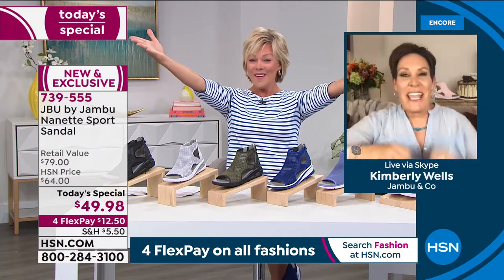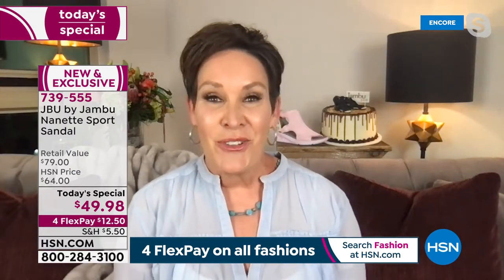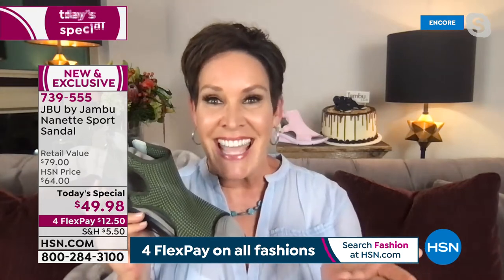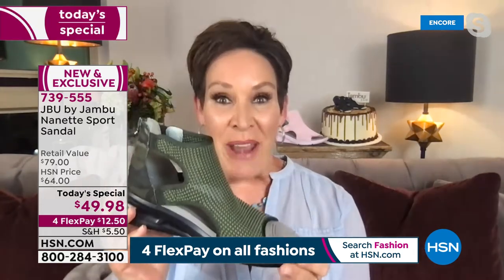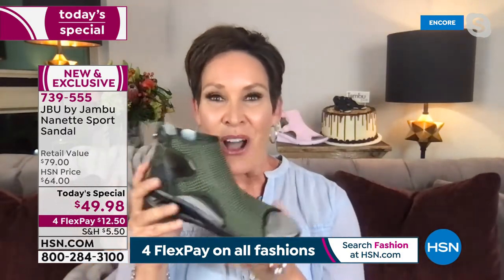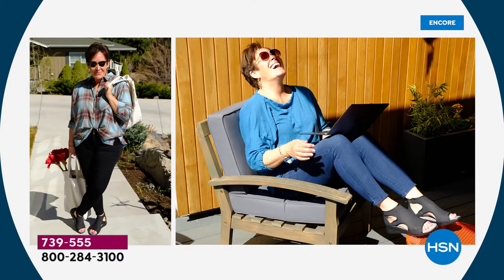One year ago, Cali and I launched Jambu and Company together at HSN, and we're back tonight with a brand new look — an elevated sports wedge absolutely made for walking, with six fabulous colors. I was visiting a friend in Oregon and it is the shoe that will take you in the water and out, take you to lunch, take you to dinner. It is so incredibly comfortable and lightweight.